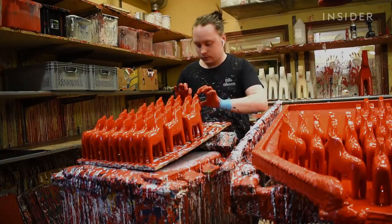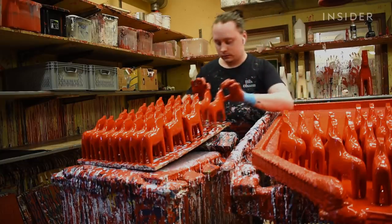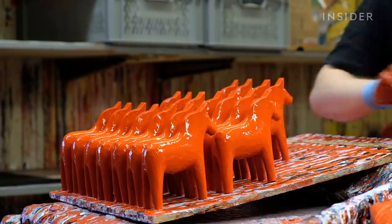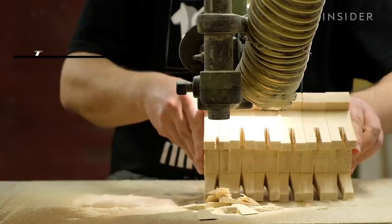But only two main factories still make them by hand, with local wood and the traditional falu red paint. In early 2020, we visited one of the oldest Dala horse factories in Sweden to see how it's kept this tradition still standing.